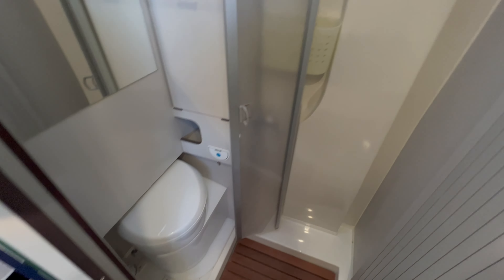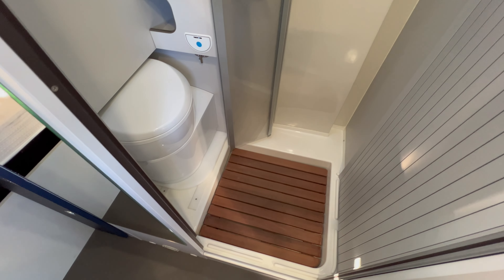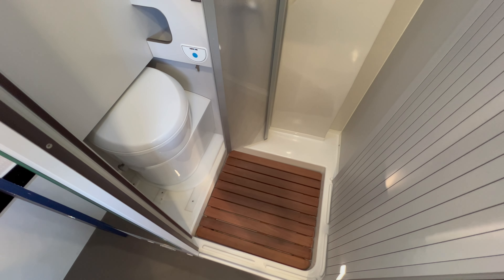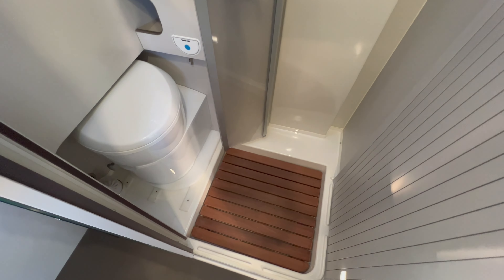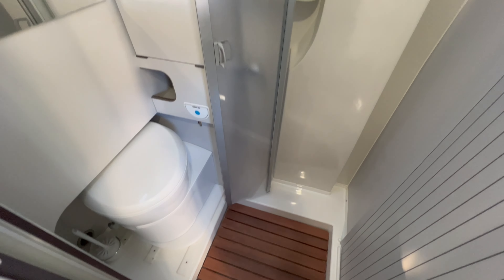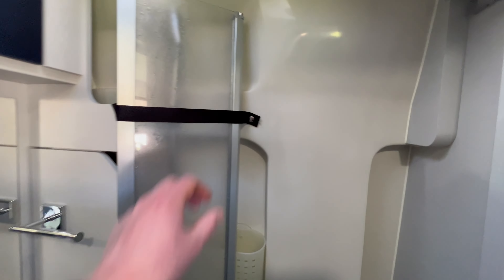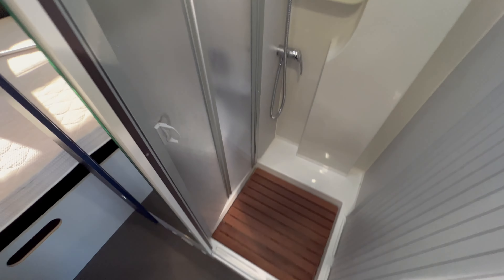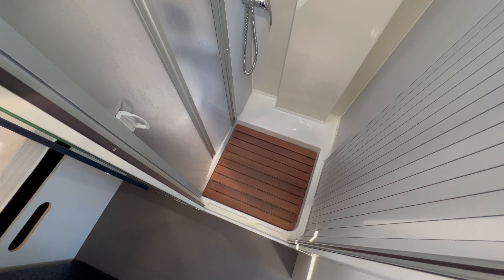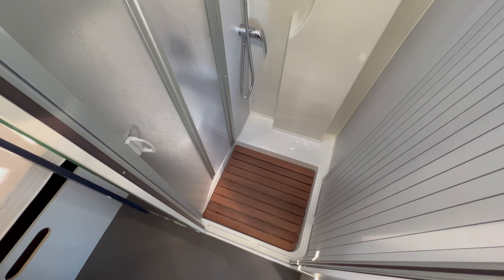On va maintenant rentrer dans la salle de bain. On est dans un fourgon, mais comme vous pouvez le constater, on a une salle de bain qui est vraiment spacieuse. Sur ces modèles de Font Vendôme, nous n'avons plus de rideau de douche — le rideau de douche a le petit inconvénient de coller aux jambes. Là, on est avec un rideau rigide en plexiglas, c'est très simple. Même pour les gros gabarits, on peut prendre une douche vraiment de façon aisée.